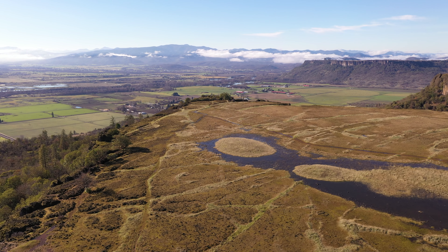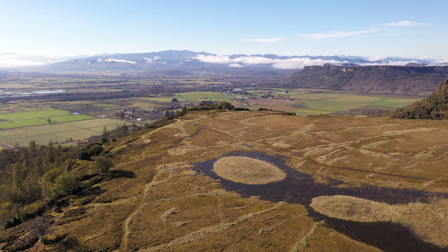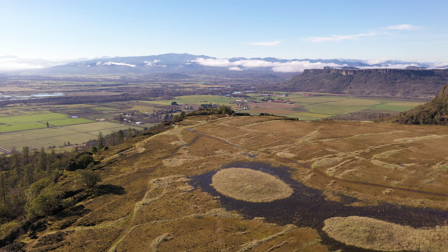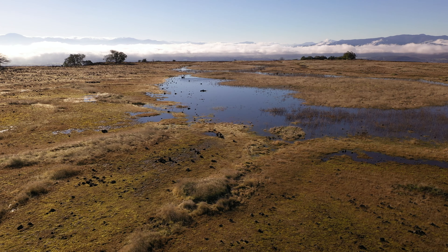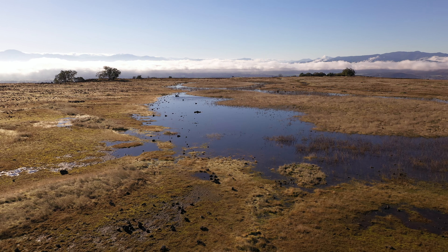Because we're on top of a plateau, there's a lot of groundwater that settles — the rock is impermeable so it can't absorb in, and that creates a really interesting ecosystem. There's actually a really rare species of shrimp called a fairy shrimp that lives up here in these little pools of water around the table rock. About 300 species of plants and dozens of species of animals live up here, which is really unique about the area.